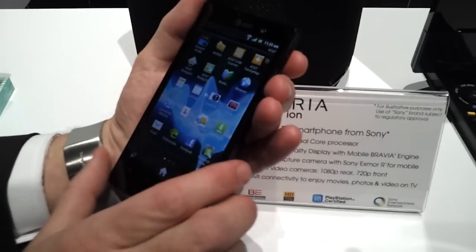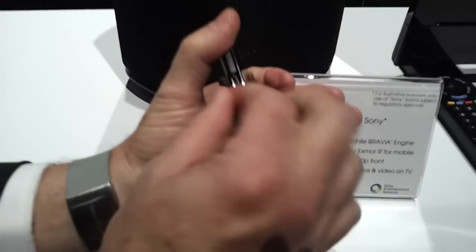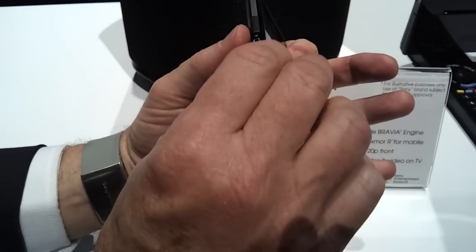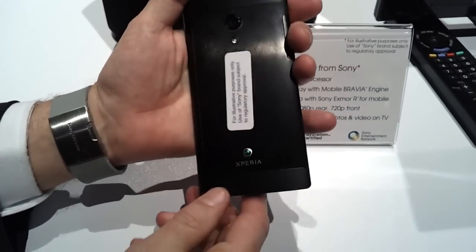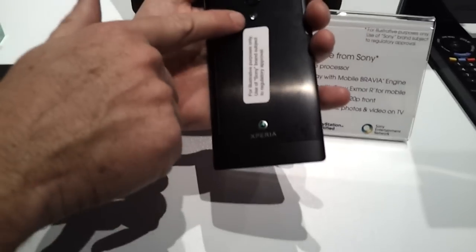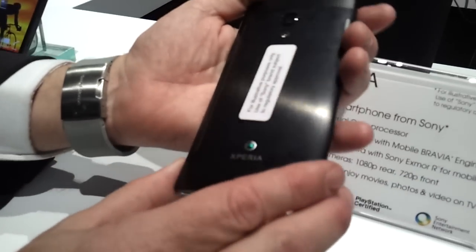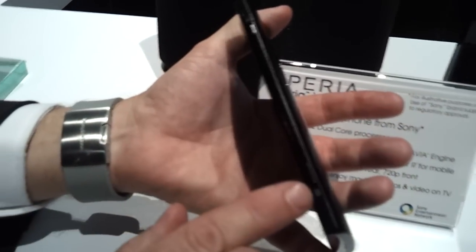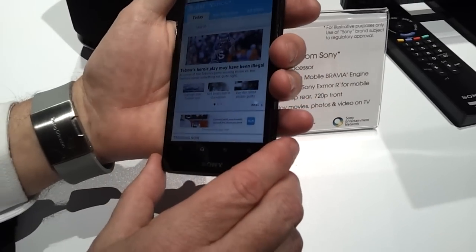Can we take a look at the back and sides? On this side you have one place for both your HDMI and USB connectors — micro USB and micro HDMI. On the back we have the Xperia branding, your camera flash, and of course the primary 12 megapixel camera which is also 1080p video. On this side you have your power key, the volume rocker, and the dedicated camera button. On the top you have your 3.5mm audio connector. That's the tour around.